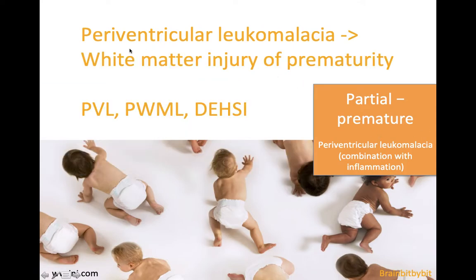This pattern is called periventricular leukomalacia, but not only the periventricular white matter is involved, so the term 'white matter injury of prematurity' is a more correct term. There are also other terms that refer to the same entity, such as punctate white matter lesions, and when it comes to MRI: diffuse, extensive, high signal intensity, or DASHI.